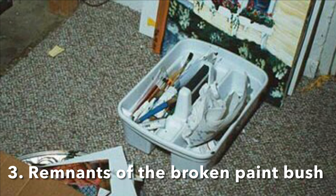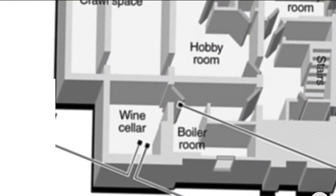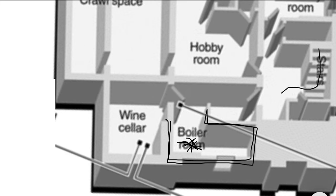Clue number three: the remnants of the broken paintbrush in the boiler room indicates to me that that's where the murder took place. If the murder took place in the boiler room right here, that's significant because if the person was strangling JonBenét at this location and someone was coming down the stairs and this door was closed, the person here would hear the door opening and can easily get up and move over here and address that person. Down here in all the other rooms, if someone came through the door they'd spot you, but here you can actually hide back in here, hear the door open, and then go quickly and address the person before they get back here.